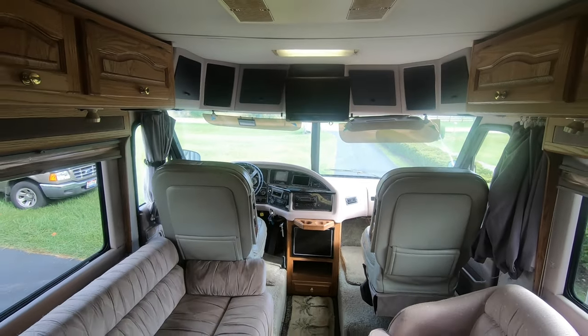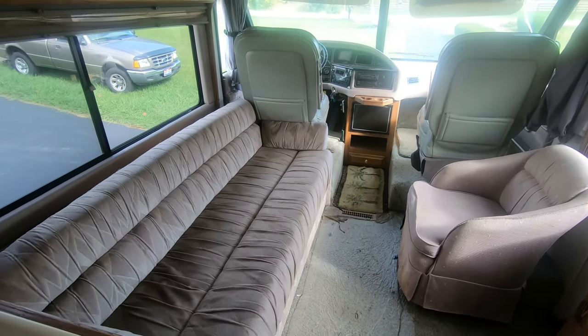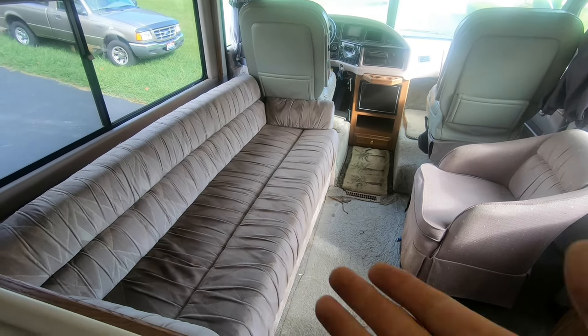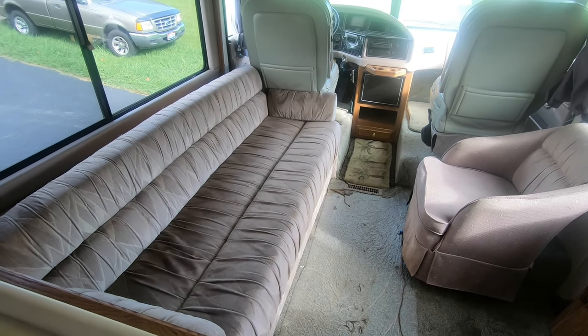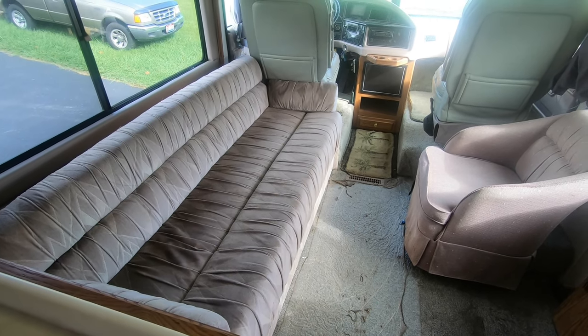It does have some pretty cool options, and one of those is that the couch is actually electric. It turns into a bed like most Flexsteel sofas, but it does it with the push of a button. Press the button one way and it turns into a bed; press it the other way and it sets itself back up into a couch.